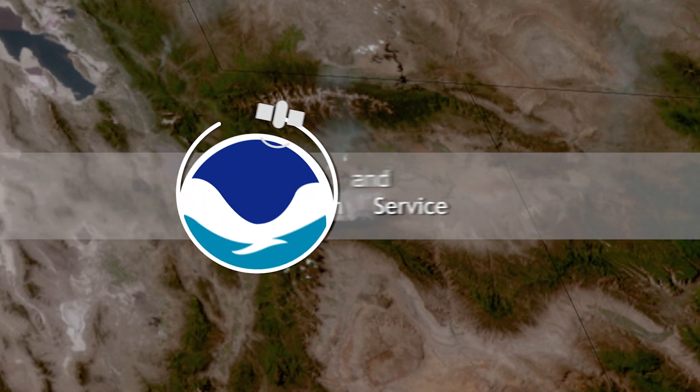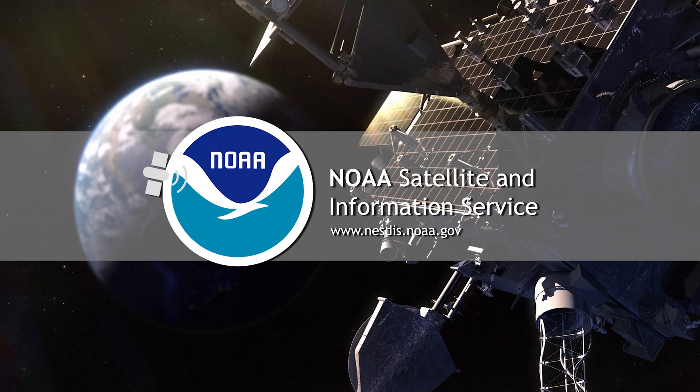For more information about the launch of NOAA's GOES-T satellite, please visit the link.